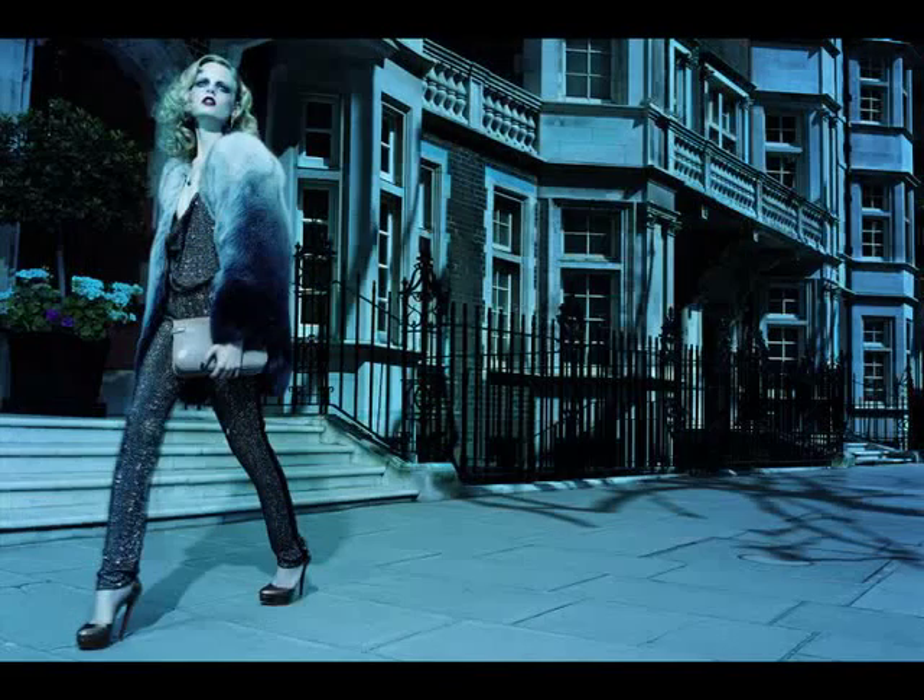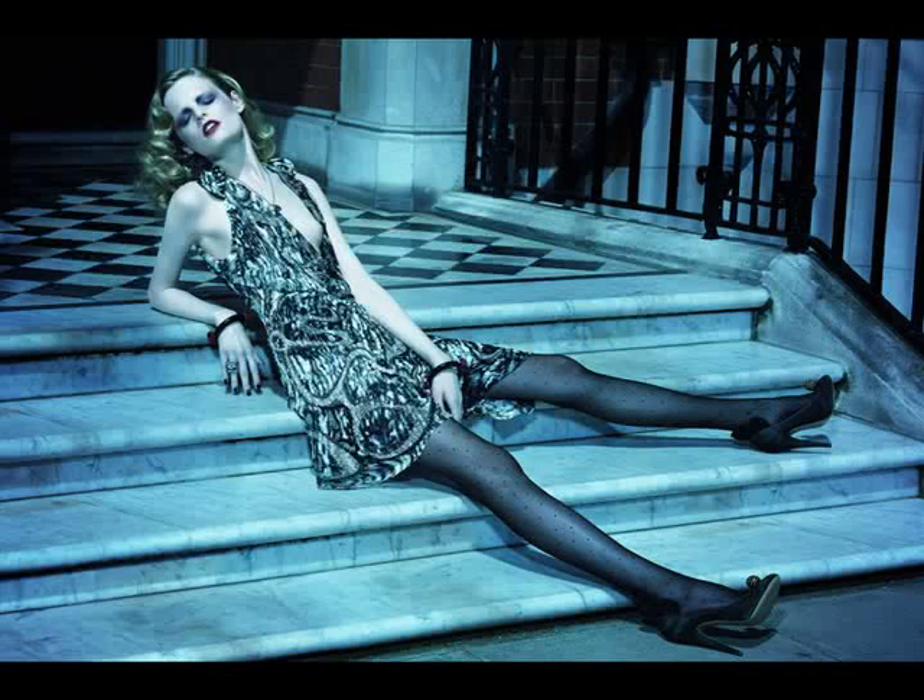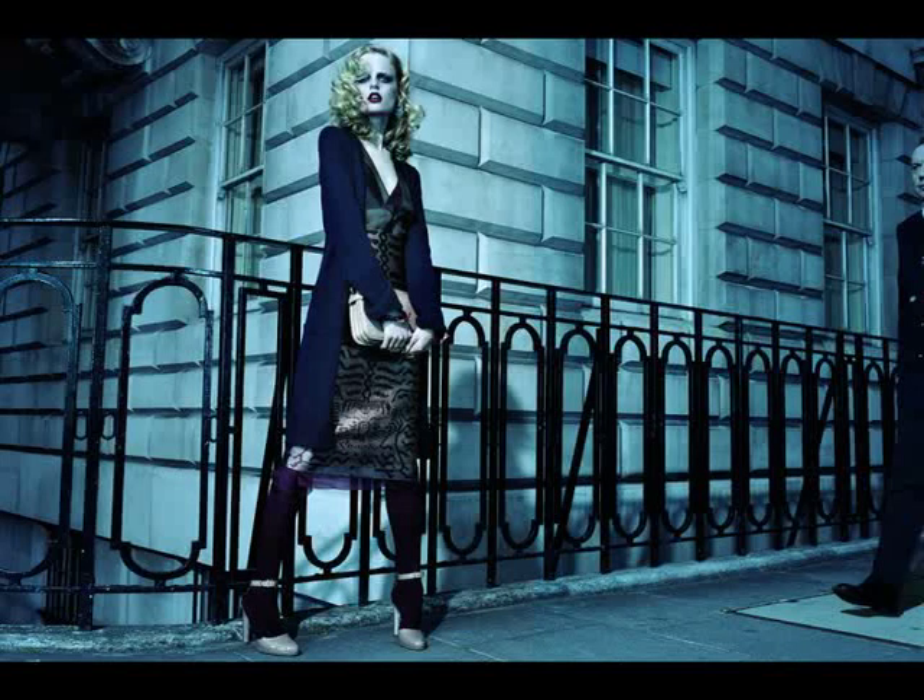A third thing that I love about Miles Aldridge is his really interesting compositions. This editorial is called Mayfair Lady and was shot for Numero in 2009. I really like the interesting angles that the model is placed in, and also a bunch of these pictures look really cinematic.